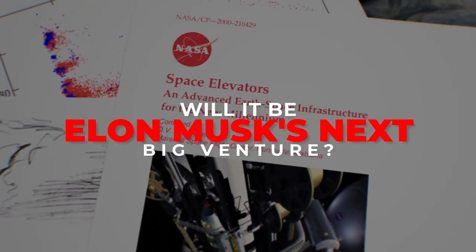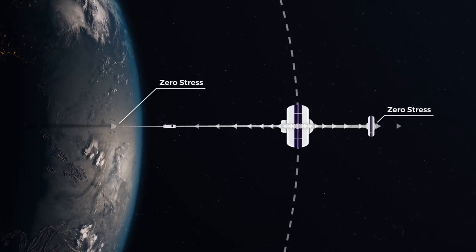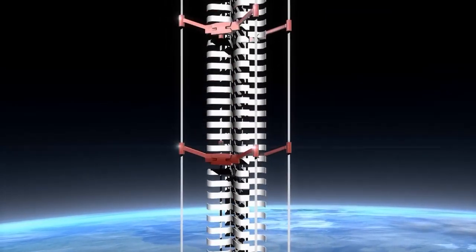The concept of having a space elevator to move goods from Earth to space has captivated humanity since the beginning of space travel, since it was thought to be a cheaper, safer, and faster form of transportation.